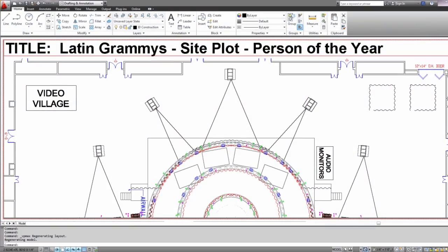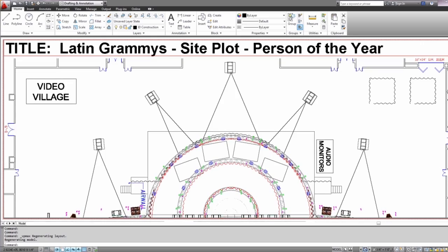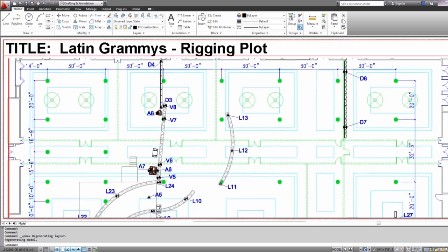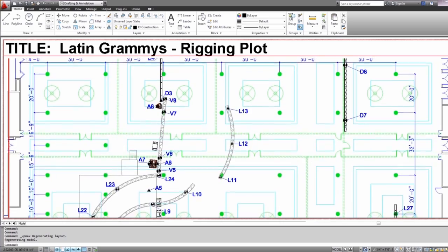Day-to-day we use AutoCAD to do conceptual images, site plots, line drawings, and the modeling aspect is very crucial.